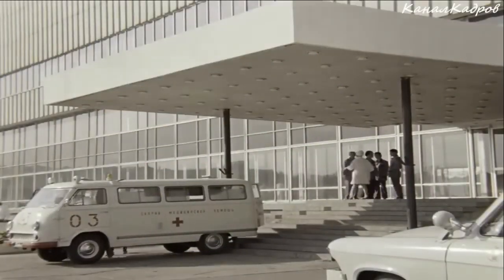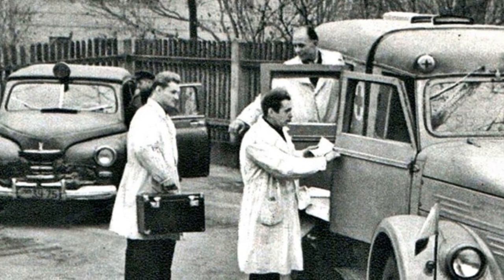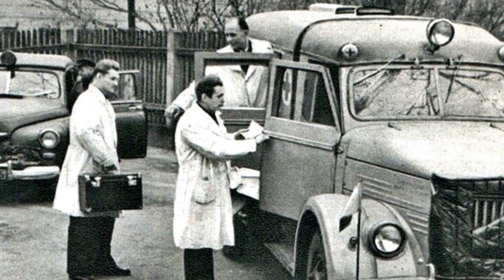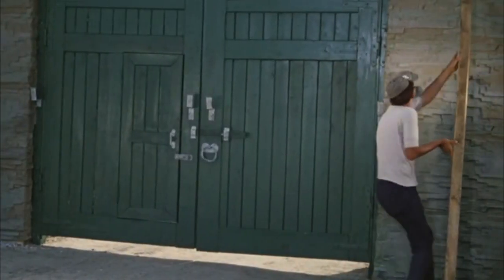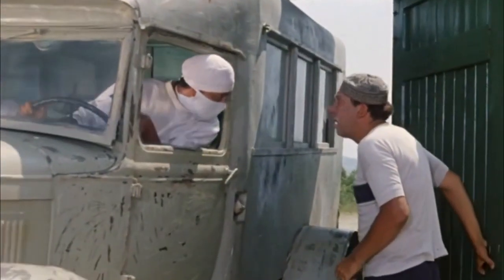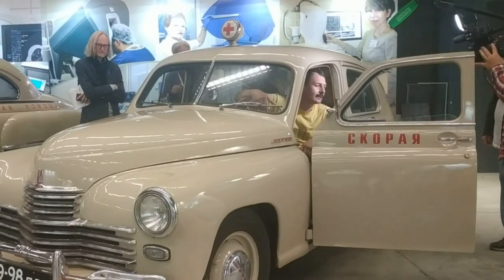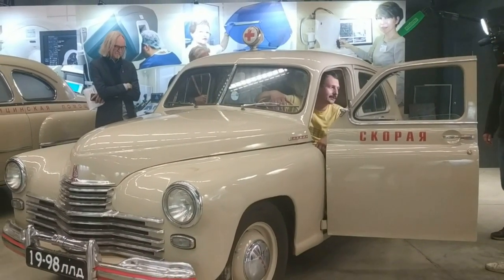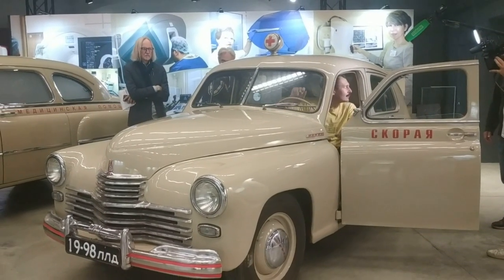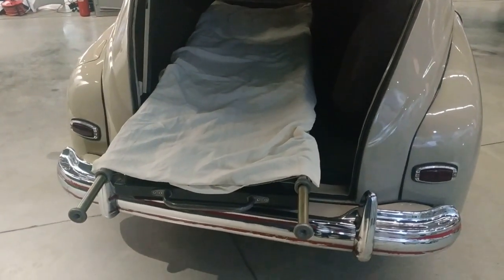How were patients taken to the hospital in the Soviet Union before the advent of the RAF 977, that is, until the early 1960s? Two types of cars were used. The first type is all kinds of conversions of light production trucks. For example, such a medical vehicle built on the basis of the mass-produced GAZ truck was filmed in the very popular Soviet film Prisoner of the Caucasus. The second type is slightly modified production passenger cars — for example, the Pobeda car, mass-produced in the late 1940s and early 1950s. In the medical version, a patient on a stretcher was brought into the cabin through a standard luggage hatch, which looked a little strange from the outside.